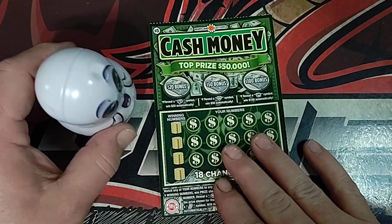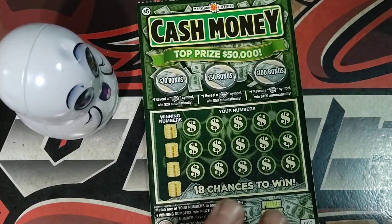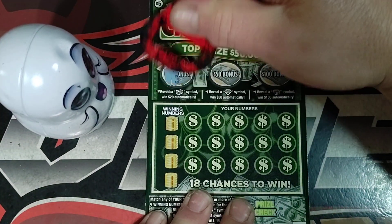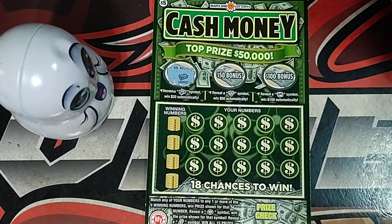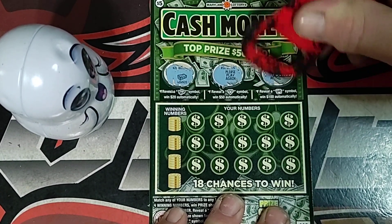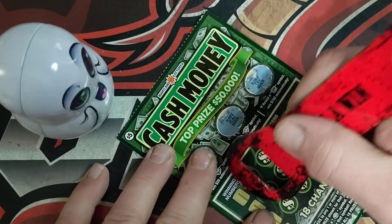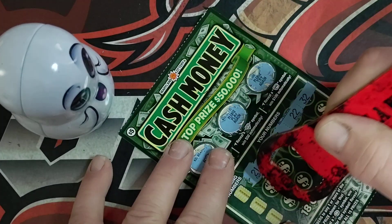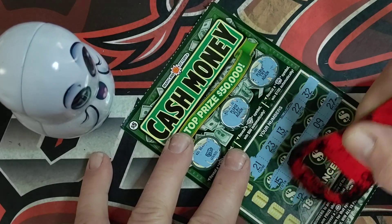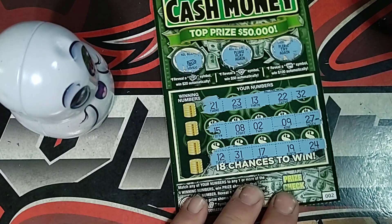We'll start with the cash money since that's the only single ticket we got. Alright, that looks pretty good. Up here we're looking for a stack of cash for $20. And look at that — stack of cash for $20. Can we get a diamond for $50, or a treasure chest for $100? No, that's okay. So it's a $20 winner. We need $105 more to break even. We'll see if we can get a match down here to go with that $20.